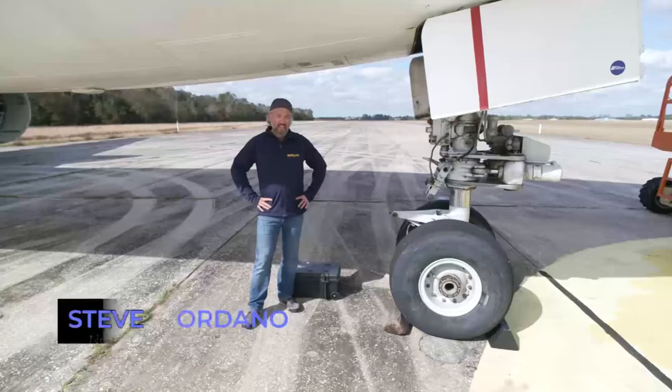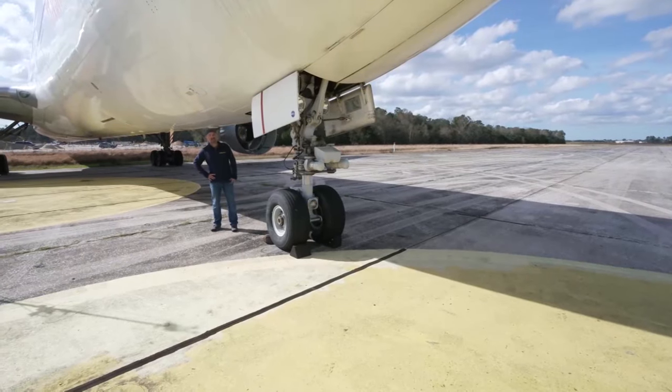My name is Steve Giordano. I'm a pilot for the Nomadic Aviation Group. We do aircraft flight tests and repositioning. This is a Boeing 767 aircraft, the same aircraft as United Flight 23.